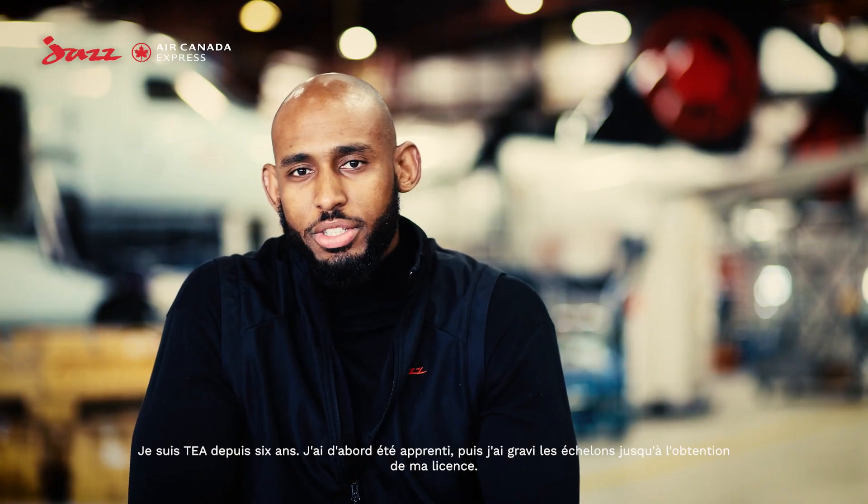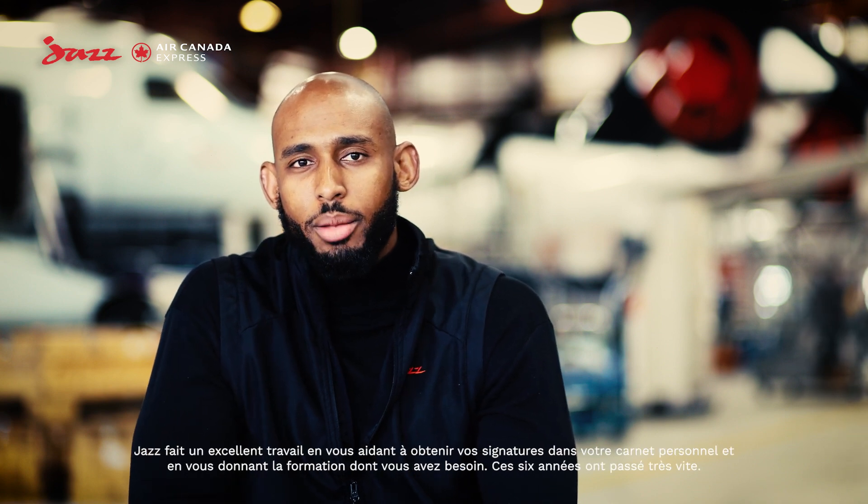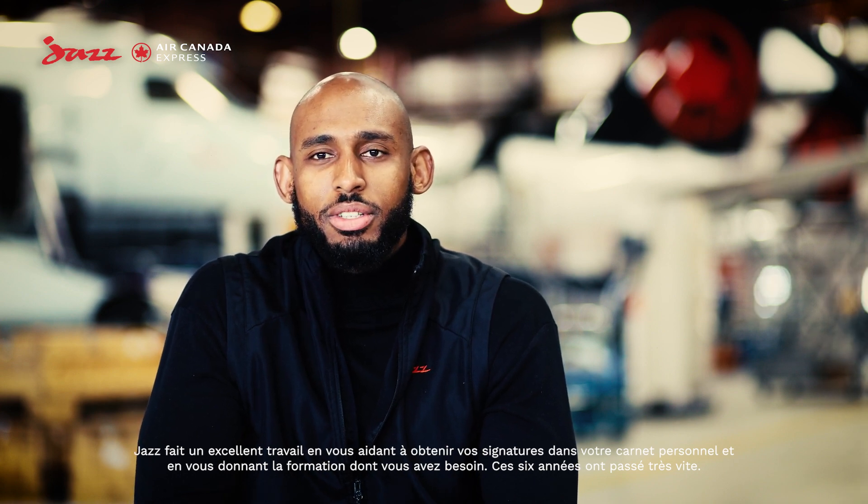I've been an AME for six years. I was an apprentice first, and you build your way up — you become licensed. Jazz does a great job of helping you get your live work signatures and giving you the proper training that you need, so six years really flew by.